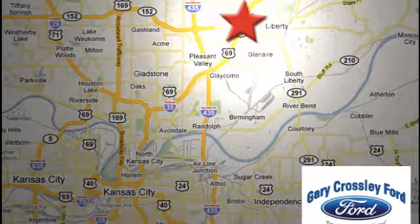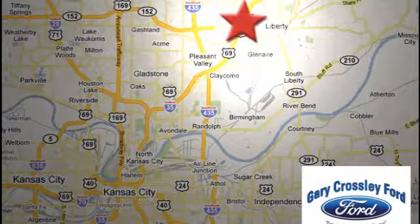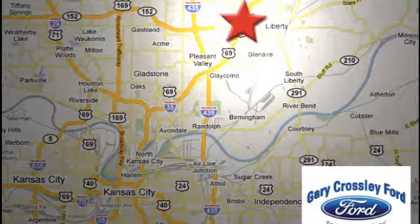8050 North Church Road in Kansas City, in the Liberty area at I-35 and 152. Just 10 minutes from downtown.